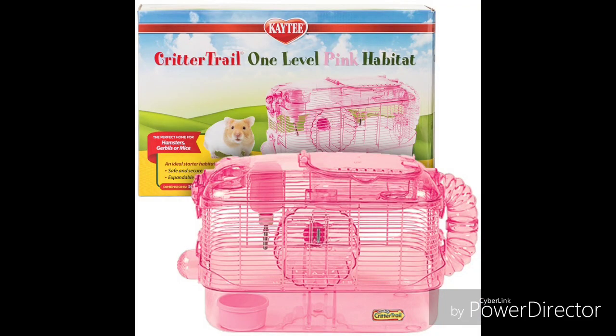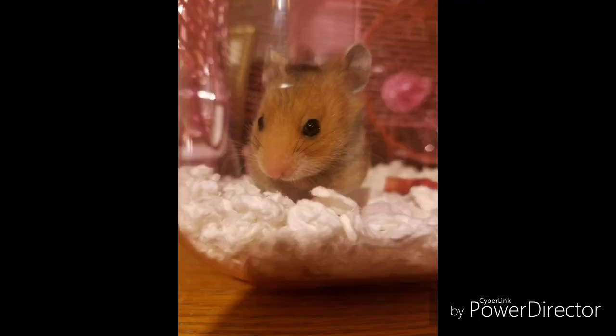Overall, I don't recommend this cage. And the only reason I haven't gotten her a new cage is to reduce stress by putting her into another environment. But hopefully I can upgrade her cage soon. Because honestly, she deserves better. And so does any other hamster. Please don't buy this cage.